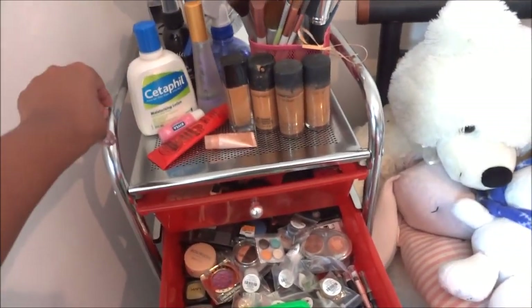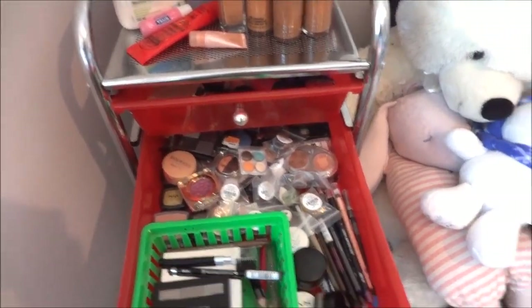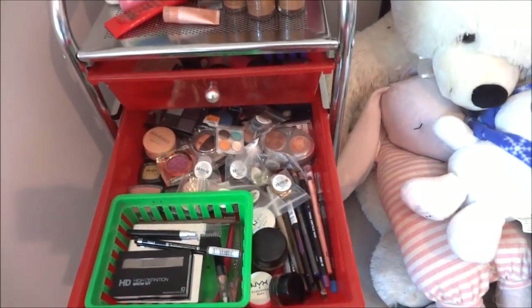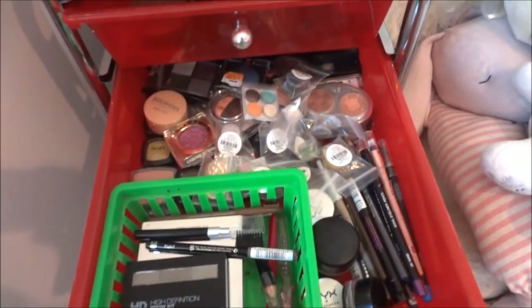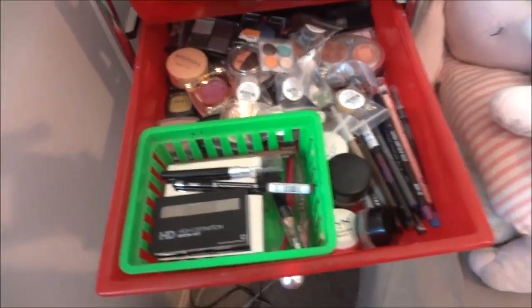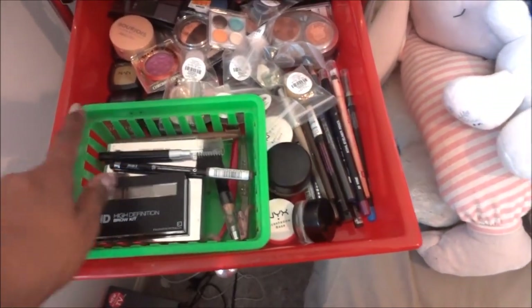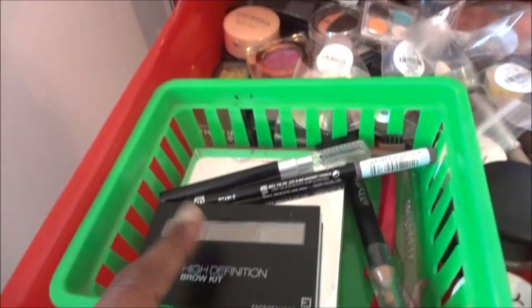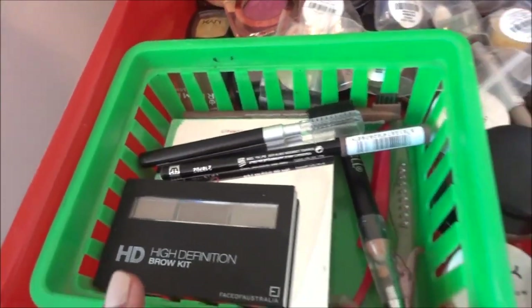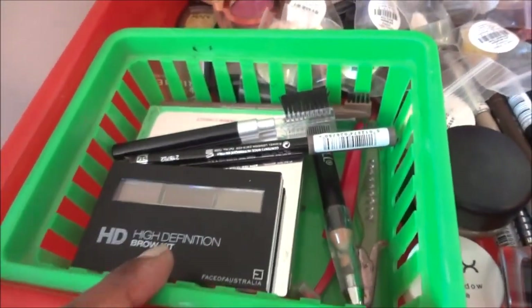By the way, this particular stand was around 30 to 40 dollars — it's been a long time since I bought it so I can't remember exactly, but it's not expensive. In the second drawer I have all my eye products. In a little organizer — these are like a dollar at the dollar store — I have all my eyebrow products. I've recently gotten into doing eyebrows and I love it.